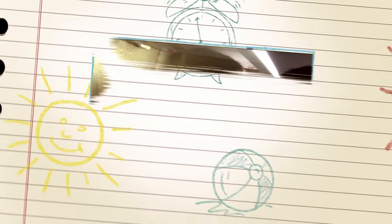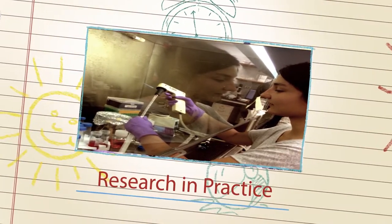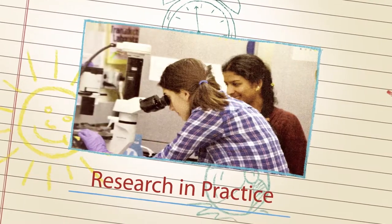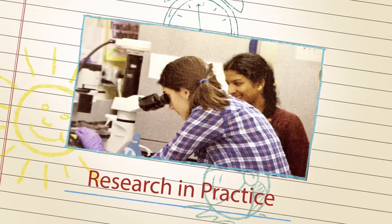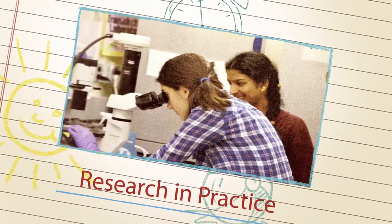This second year of research will enable students to build on and put into practice the skills and objectives introduced in the Foundations of Research course. Students work in teams to develop and conduct independent research projects that have the potential to be submitted and presented at local and or national competitions.